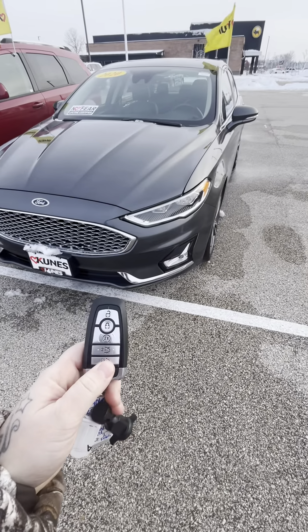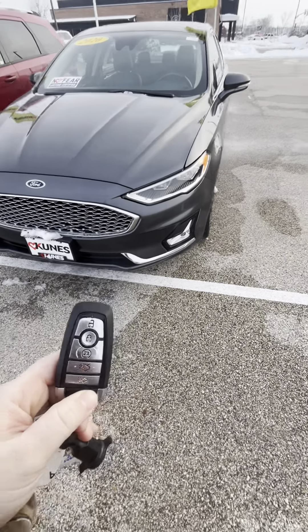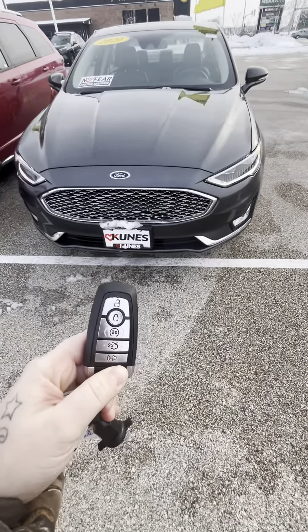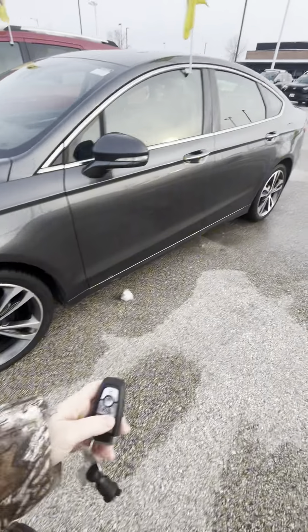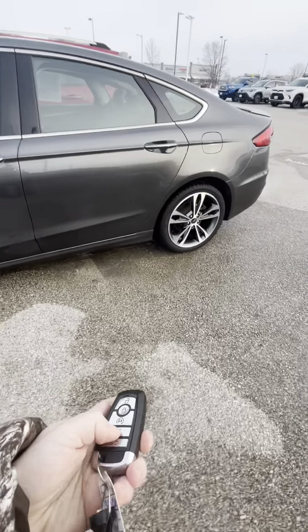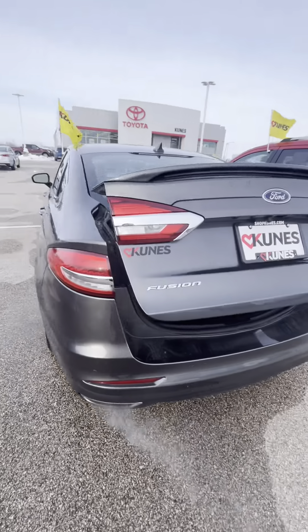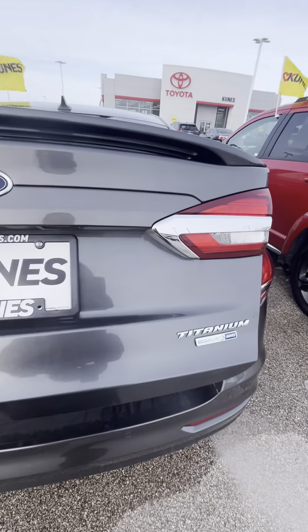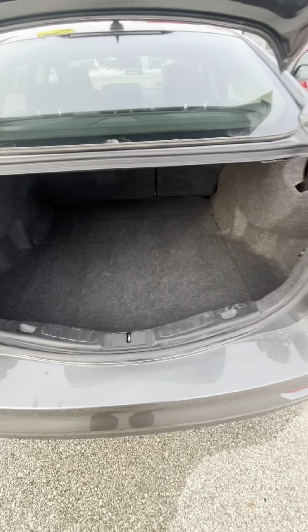This beauty is equipped with remote start, so perfect for this winter weather that we have. It has a power trunk — take a look at all that trunk space. Super nice.